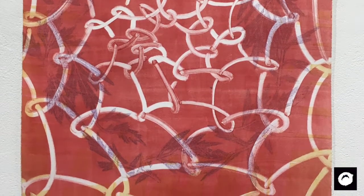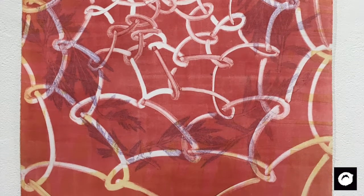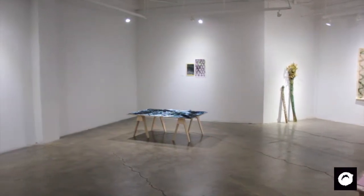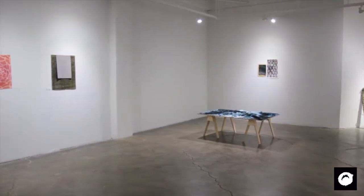It has everything to do with the feeling that I'm trying to conjure or the story that I'm trying to tell. I am thrilled to be showing this work at Buffalo Art Studio for a number of reasons.